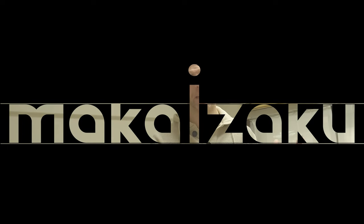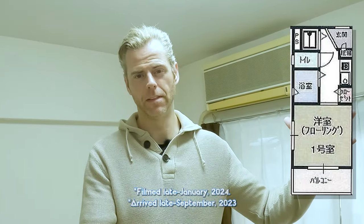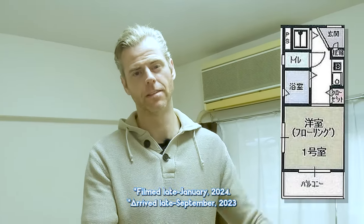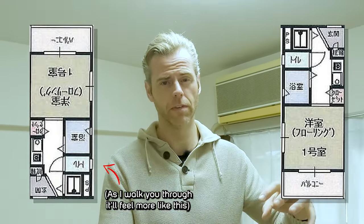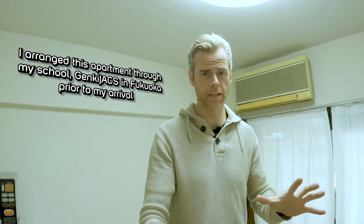Welcome back — or if you're new to this channel — this is the apartment I've been living in for the past four months since I arrived in Fukuoka. This is the last day I'll be here. I'm moving out; I've already technically moved into my new apartment yesterday and I'm moving the remainder of my things today.